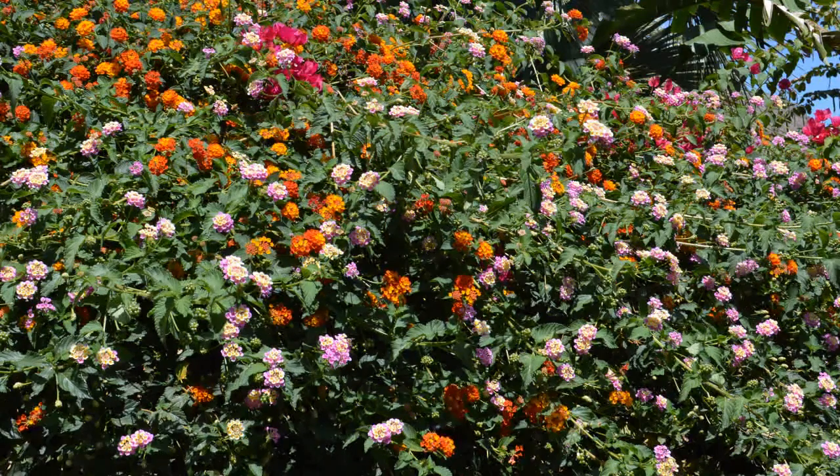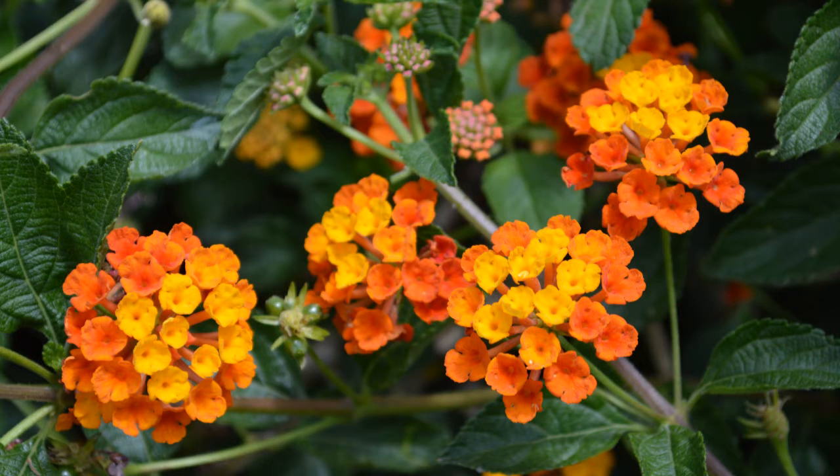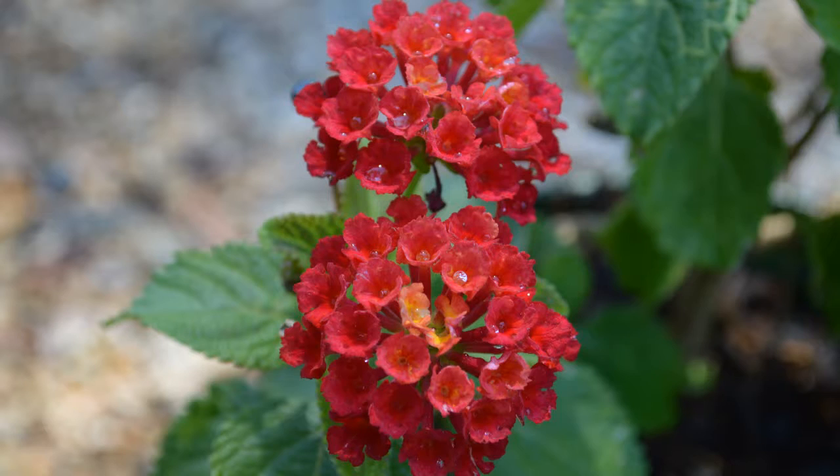Lantana is an evergreen shrub. It has aromatic foliage with a sandpaper texture. Throughout the warm time of year, lantana shrubs accent landscapes in Phoenix with a colorful display of flowers that range in color from white to yellow, orange, pink, red to purple.